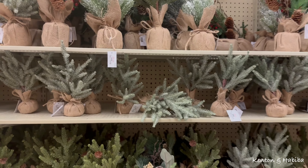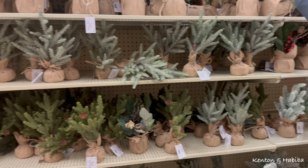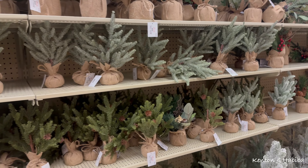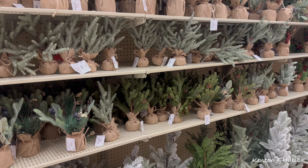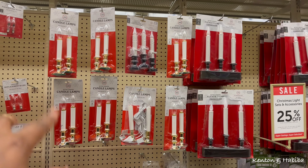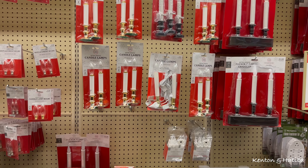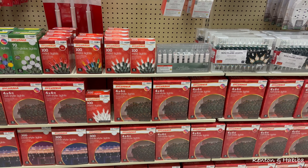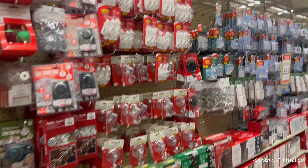These tabletop pieces are cute in your hallway, on a hallway table, or in the kitchen in little nooks and crannies. People do like to put candle lamps in their windows. And don't forget the light bulbs and hooks.